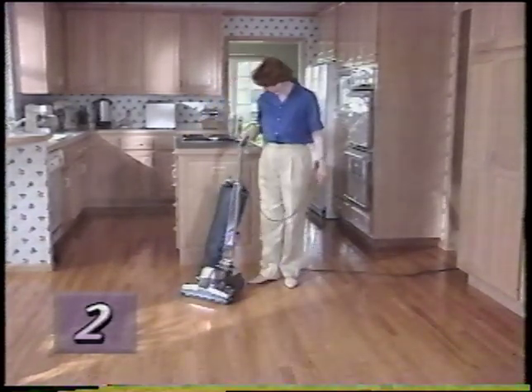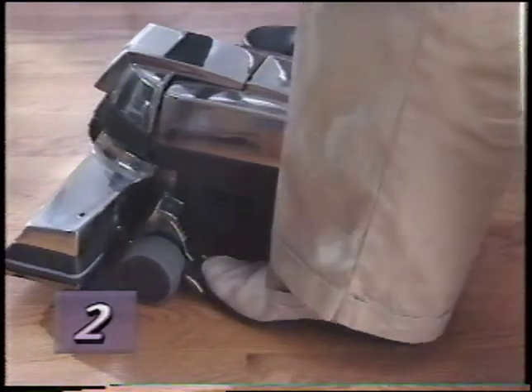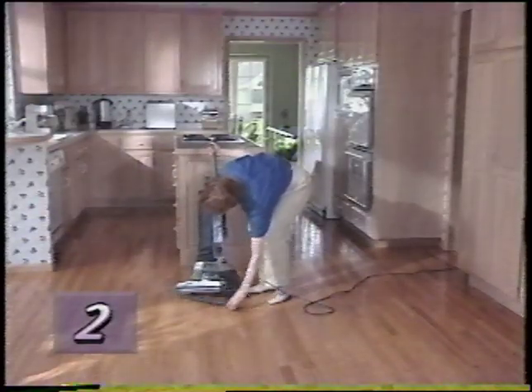To remove the hard surface pad, press the bottom toe touch control pedal to raise the nozzle as high as it will go, then simply step on the shoulder of the hard floor pad as you tilt the G4 to the side.